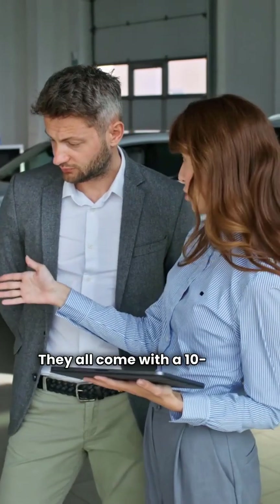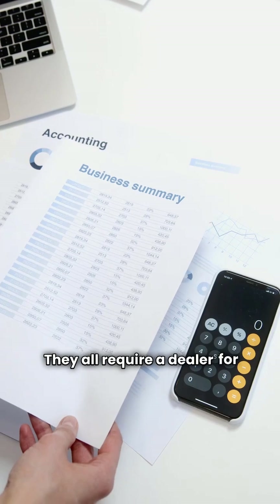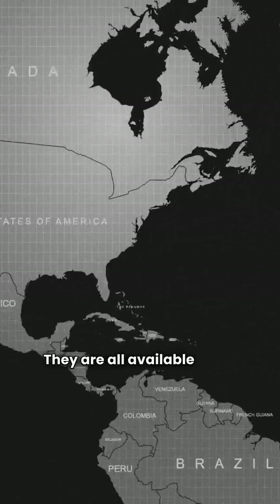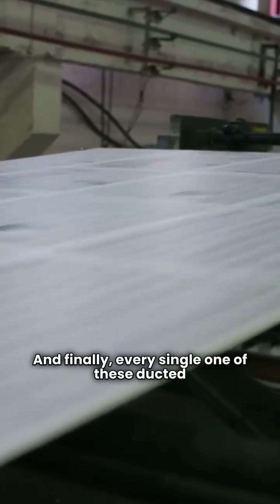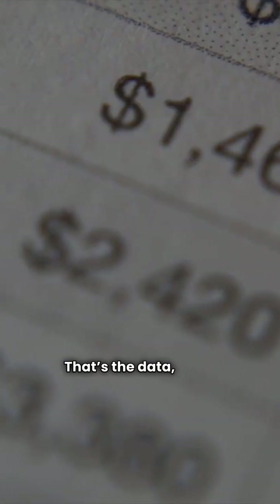To wrap it up, regardless of the model you pick from this list, all Bryant and Frigidaire units have the following in common. They all come with a 10-year parts warranty and a 10-year compressor warranty. They all require a dealer for installation. They are all available in the USA. And finally, every single one of these ducted split heat pumps is manufactured in the USA. That's the data, folks.